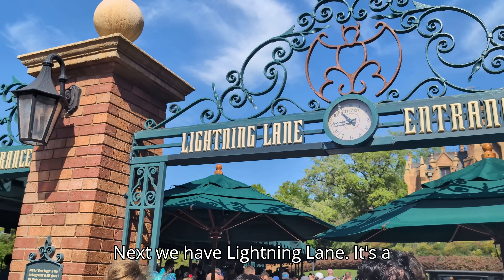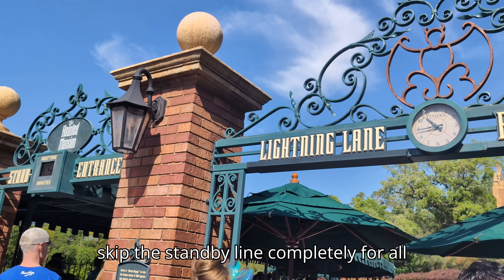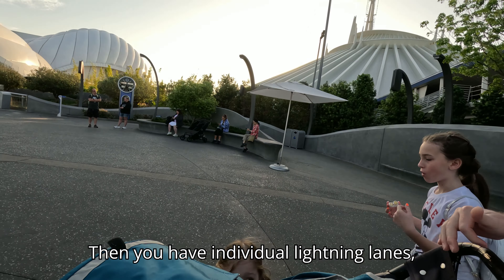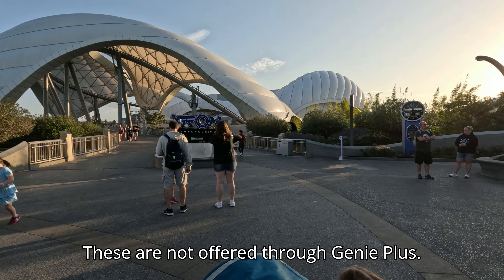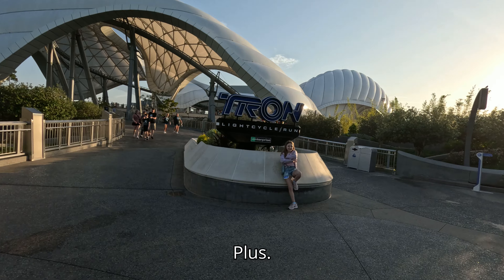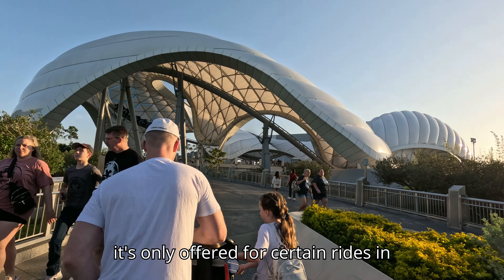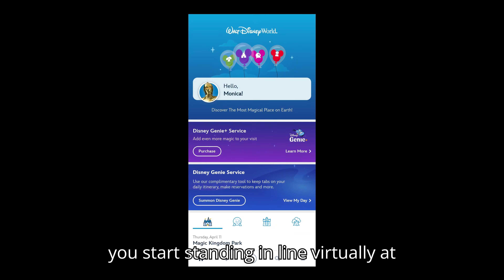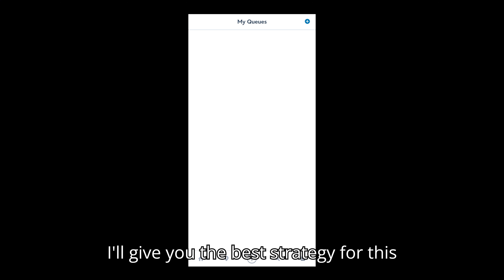Next we have Lightning Lane — it's a virtual line at Disney that allows you to skip the standby line completely for all the attractions and experiences. Then we have Individual Lightning Lanes, which are a little different. These are not offered through Genie Plus; instead you can purchase these separately even if you don't buy Genie Plus. Then we have Virtual Queues, which are only offered for certain rides in certain parks. They're free, and you start standing in line virtually at 7 a.m.